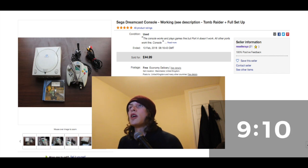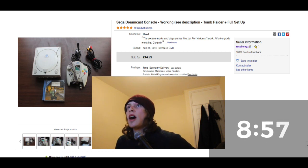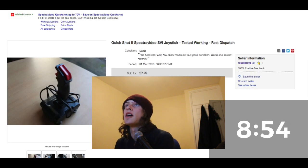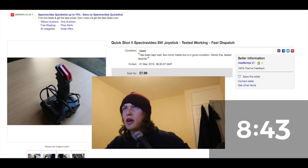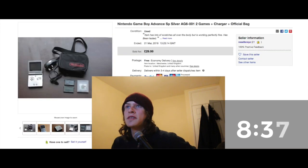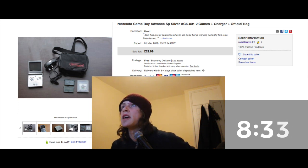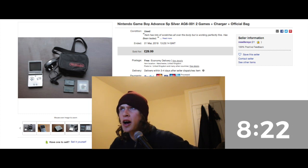Two of the Dreamcast ports weren't working, but it still went for £44.99 with the Tomb Raider game — pretty pleased. From the same haul, a Spectra Video joystick for Atari went for £7.99 — not a lot, but it all adds up and now I'm completely in profit with quite a few items left to sell. Also from that gaming haul, £29 for a Nintendo SP with a couple of games. The whole bundle was £105.